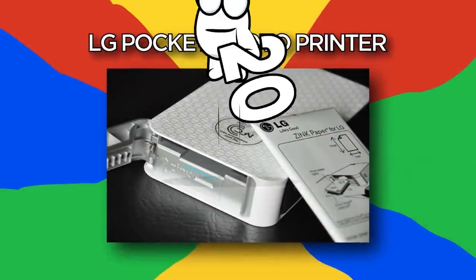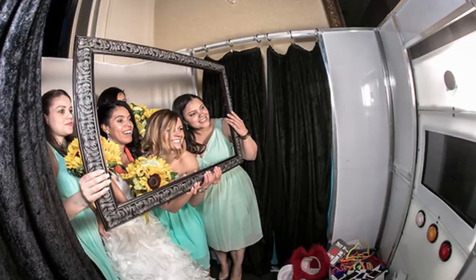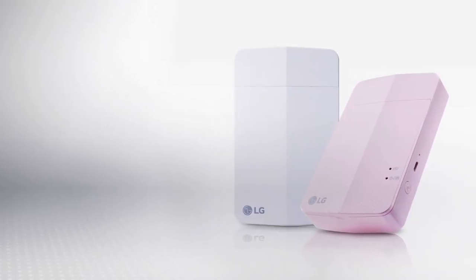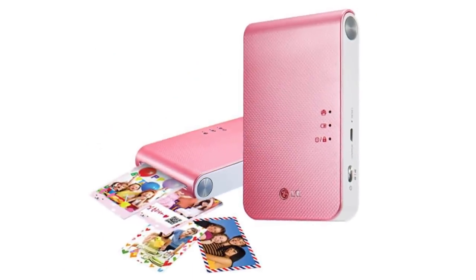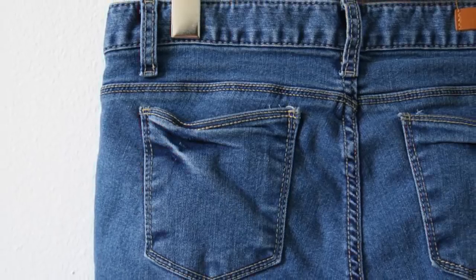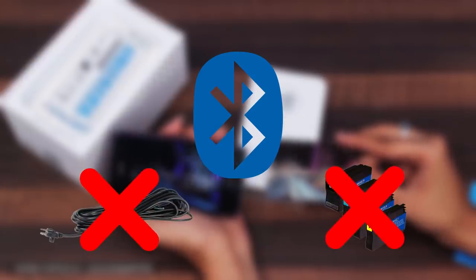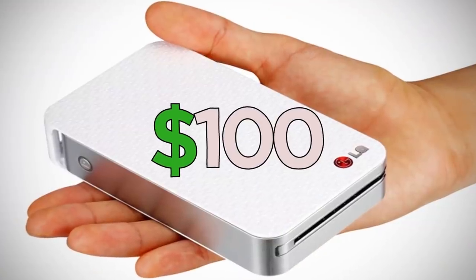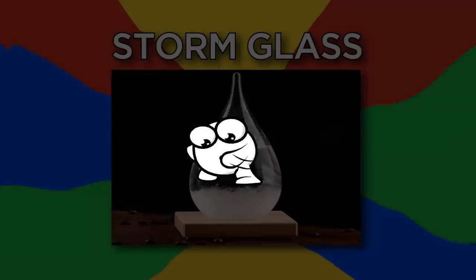Number 20: LG Pocket Photo Printer. It won't be long before the photo booth goes the way of the dodo, and it'll be little wireless photo printers like this that help drive them there. Manufactured by LG, this pocket printer can slide into your back pocket for on-the-go selfie printing. As it operates off Bluetooth, there's no need to carry around wires and cartridges. Costing just over $100, this camera comes with 10 sheets of paper and a USB charger.